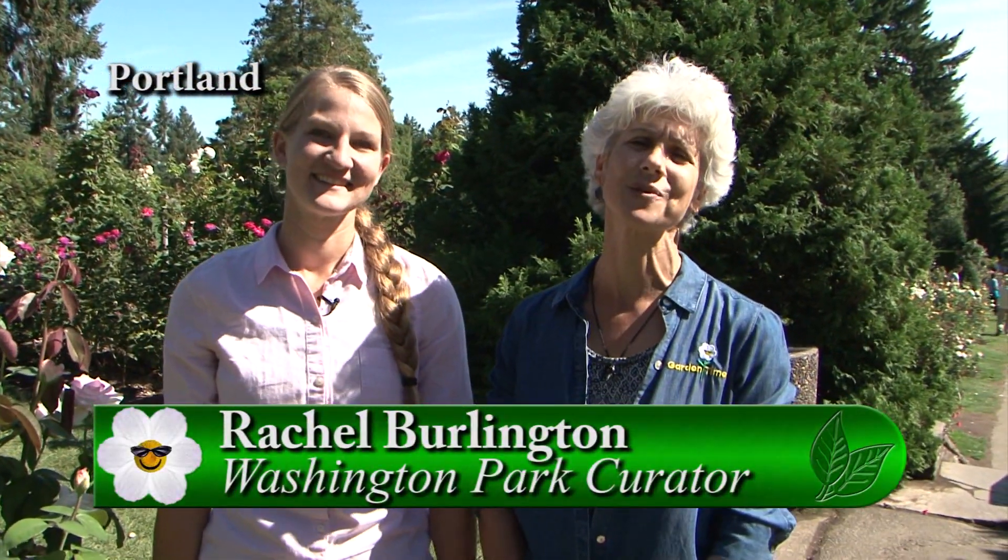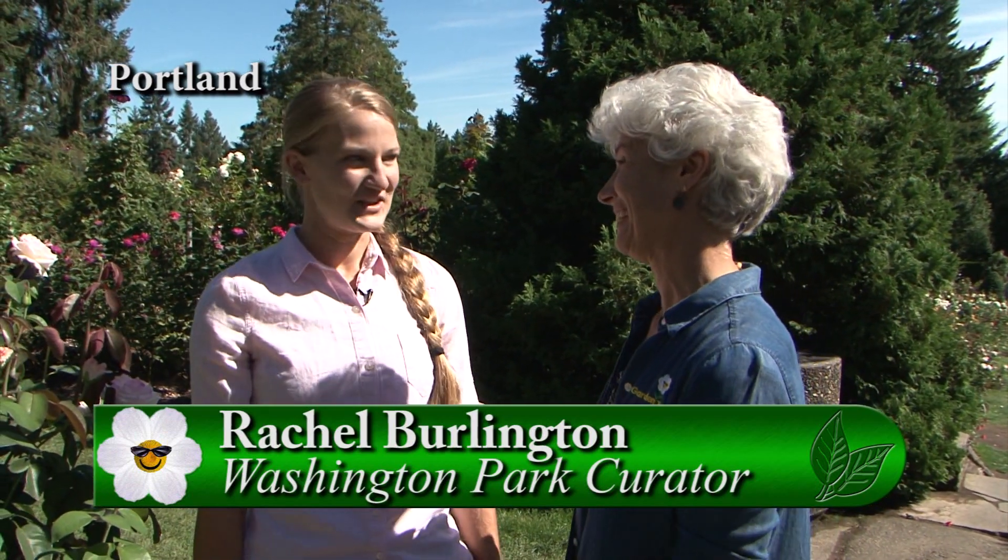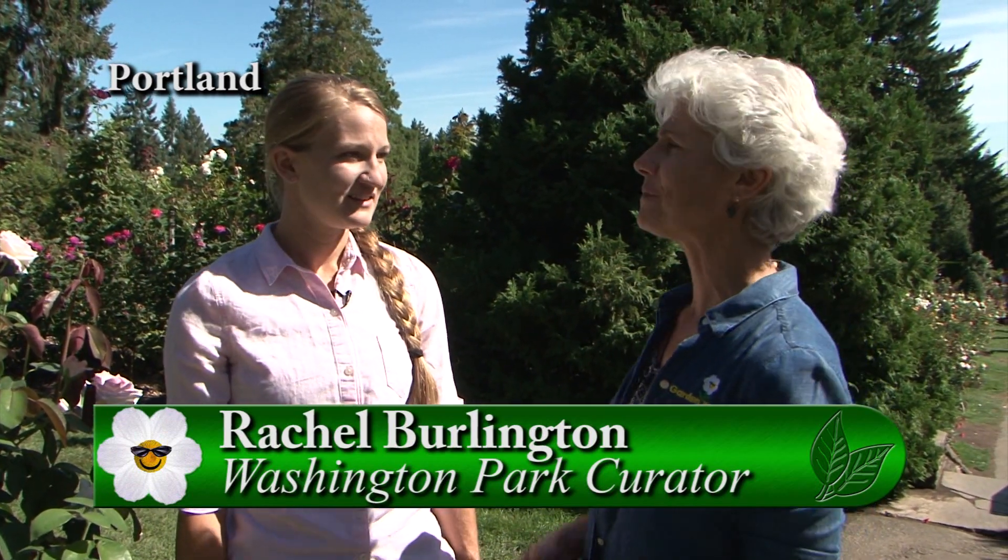It is a beautiful day and I'm in Washington Park at the International Rose Test Garden. I'm with Rachel, who is the new curator. Welcome! Thank you, so great to be here. We're excited to have you. It's getting to be fall and we need to talk about roses and pruning. It's just a little early — so when do you usually start to do the wind pruning of the roses?